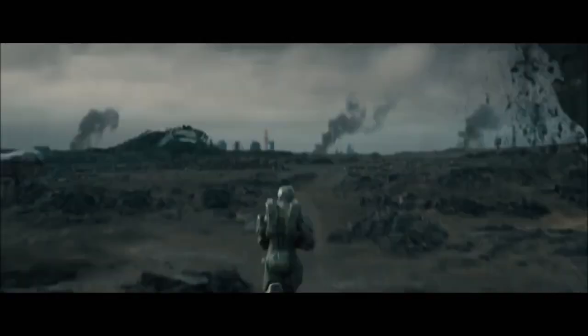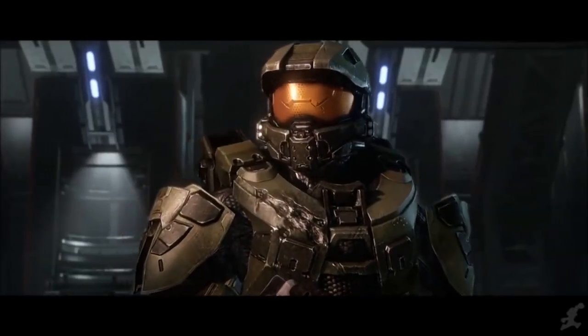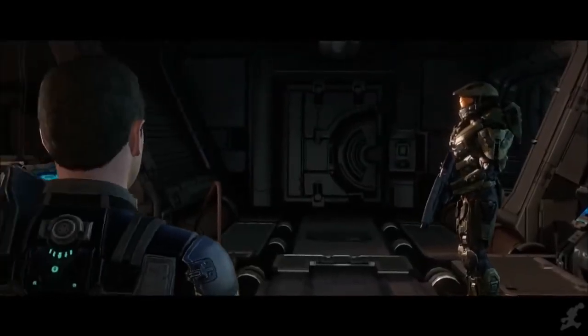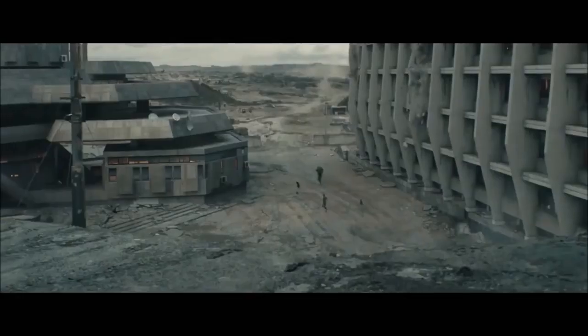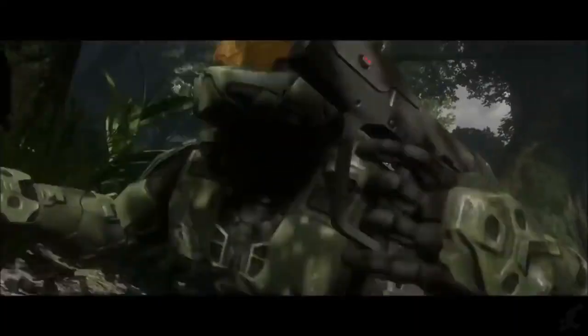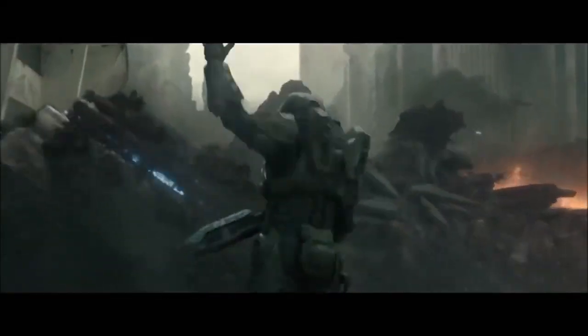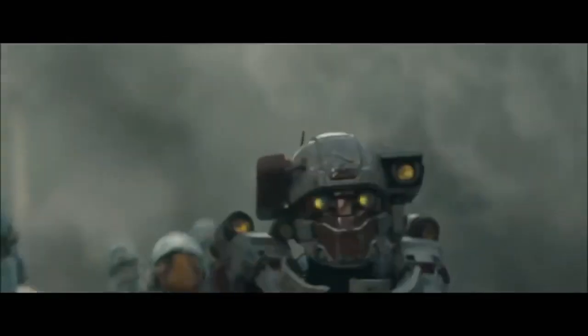Mjolnir Mark VI increases strength and speed by a factor of 5. It is impervious to small arms fire, resistant to most high-velocity AP rounds, and plasma and directed energy weapons. It is completely sealed to vacuum, water, weather, EMP, radiation, and toxic environments, and gives unequalled situational awareness, mobility, power, and efficiency on the battlefield. It is a suit of armour so tremendous in its capability, so iconic in its design and appearance, and so ruthlessly powerful and complex, to be truly worthy of its use by the Spartan II Super Soldiers, and most iconically, by Master Chief himself.